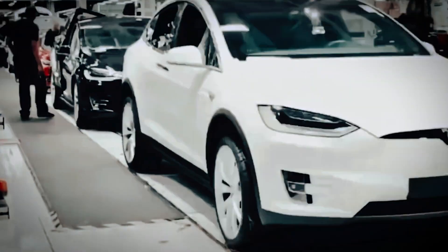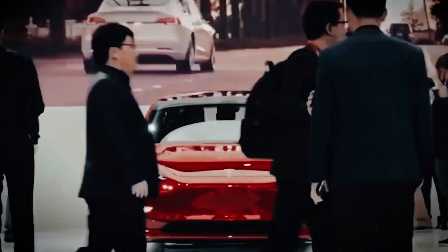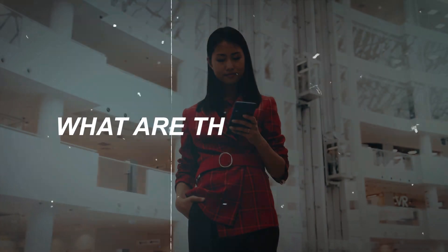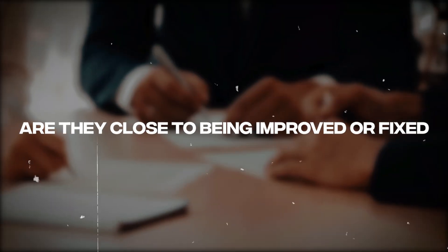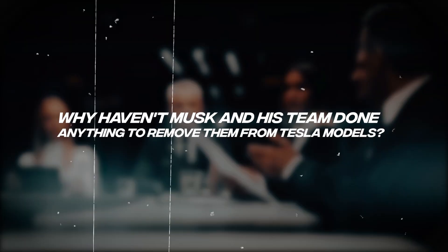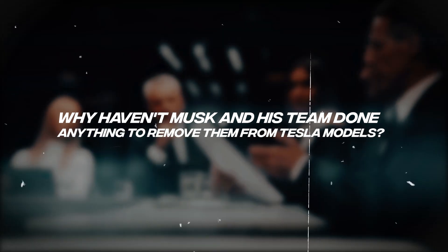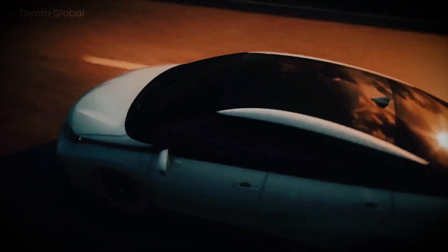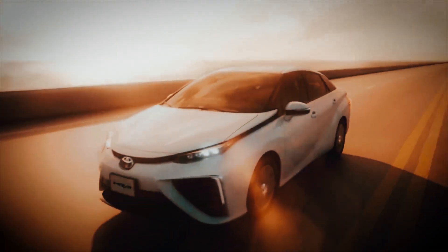Elon Musk has done a good job in the development of these vehicles, but there are some details that still need to be polished so that users can have a complete and very pleasant experience with their cars. What are these details? Are they close to being improved or fixed? They are minimal elements that do not arise from the functionality and features of the car itself.